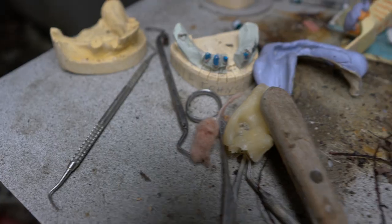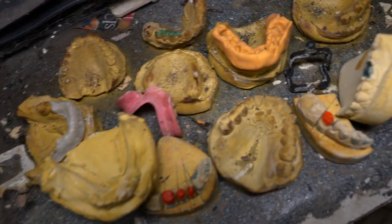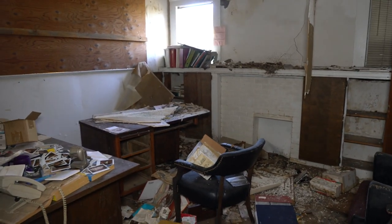Overall, this abandoned dental clinic was one of the very best that we have ever seen and explored. It's not every day that we get to document a place like this. The office has a fireplace, but it's trashed.